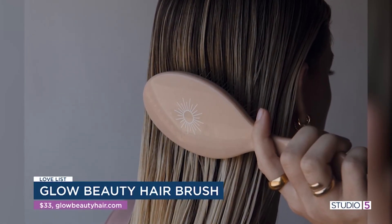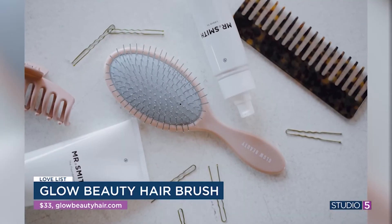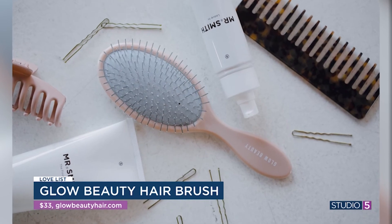They've just been restocked for the holidays, so we will link you to the product at our page studio5.ksl.com. It is a golden addition to our Studio5 Loveless segment.